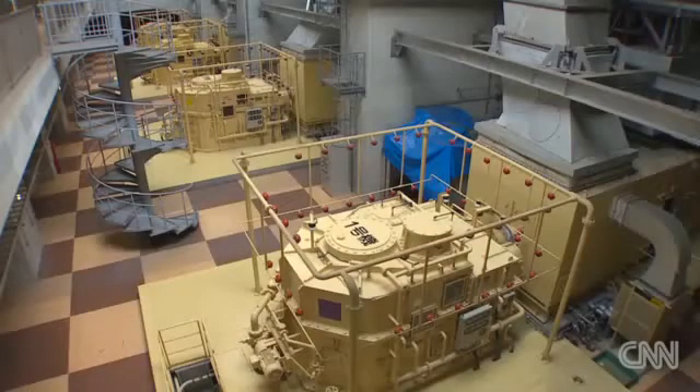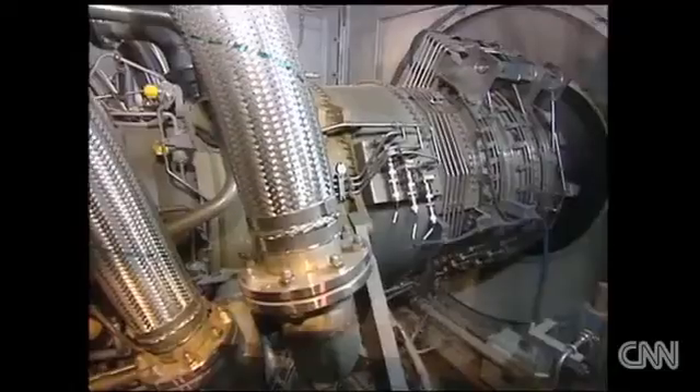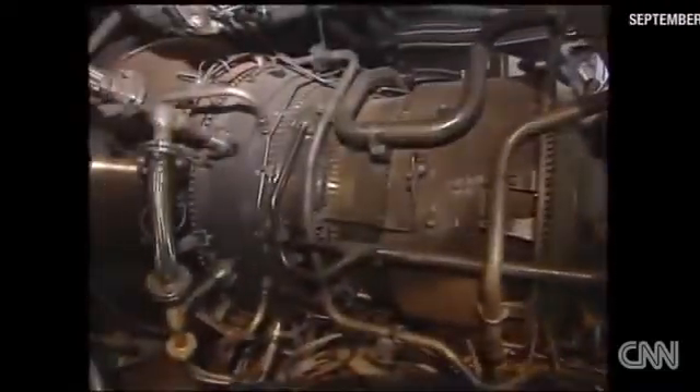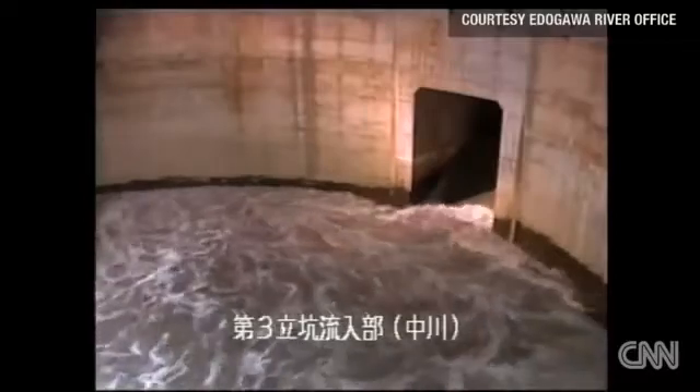At the heart of the system are four turbines powered by jet engines, similar to those used on a Boeing 737. When set in motion, they can drain the equivalent of a 25-meter swimming pool in one second.